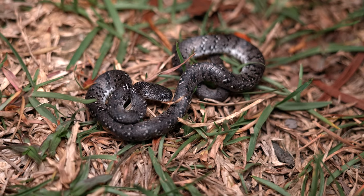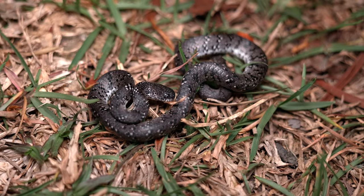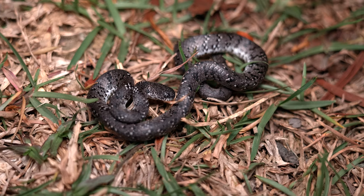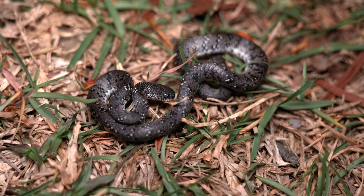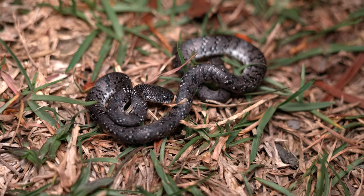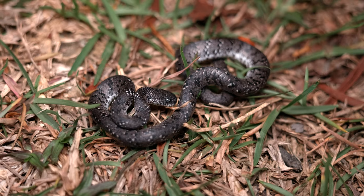Always a fun find, especially at the end of a long walk with not too many snakes. I'm going to grab a couple of photos of this one, and then we are going to let it get on its way. We'll either check back in with you guys if we find something else, or on our next walk.